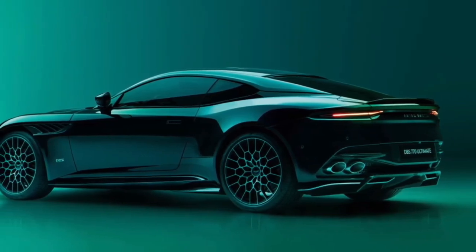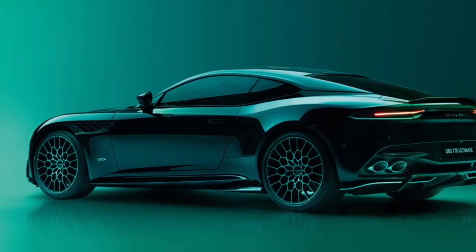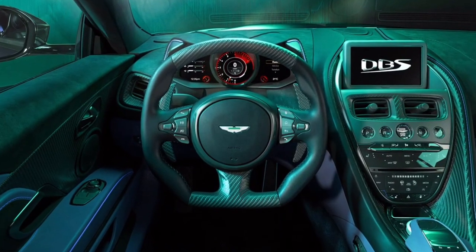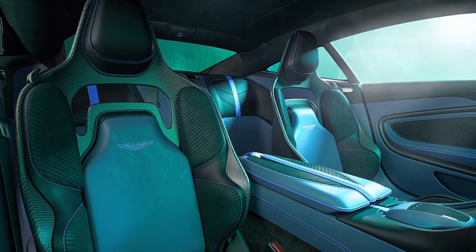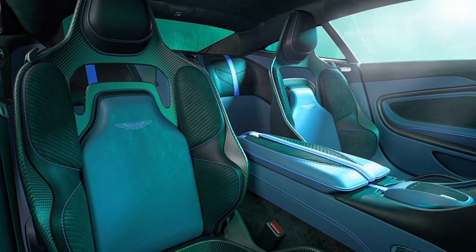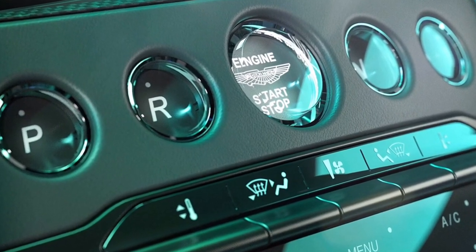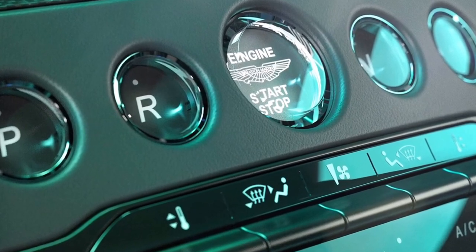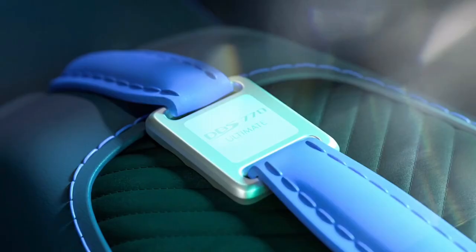Available in both coupe and volante form, the DBS 770 Ultimate will be built in strictly limited numbers: 300 coupes and 199 volantes, with all examples sold ahead of release. It is fitted with a unique set of sill plaques showcasing the Aston Martin wings, DBS 770 Ultimate logo and limited edition numbering, signifying the vehicle as one of 300 coupes or 199 volantes.